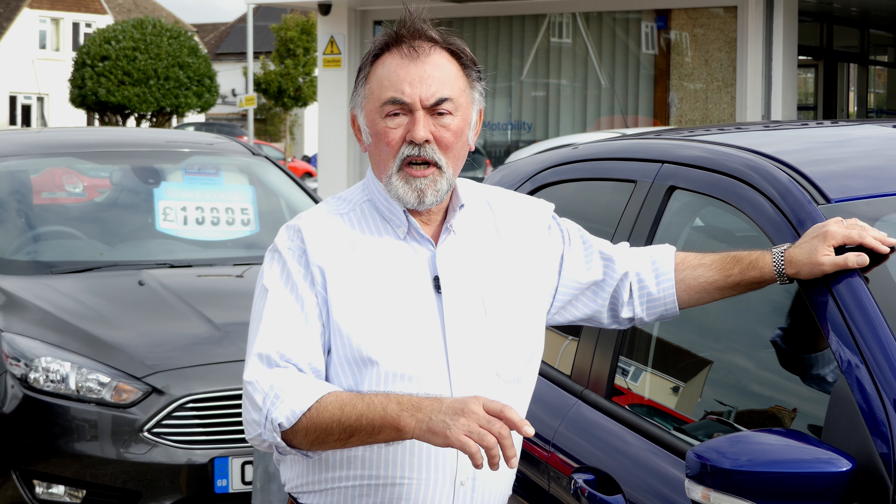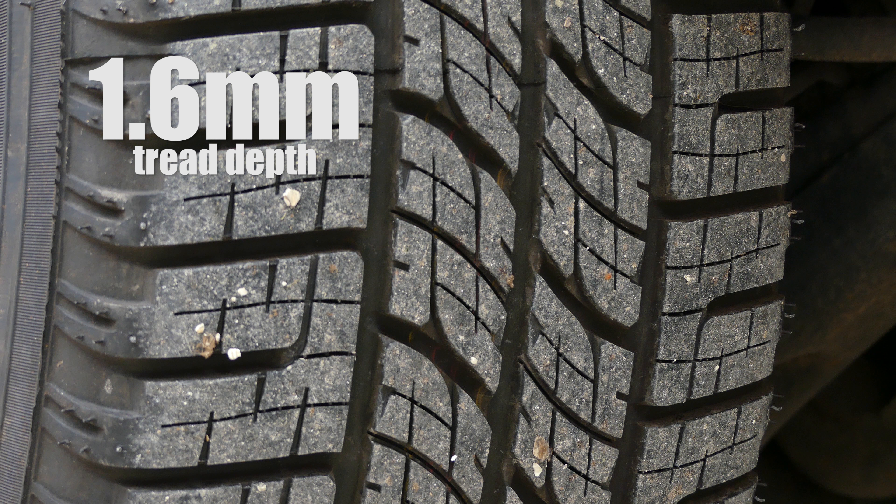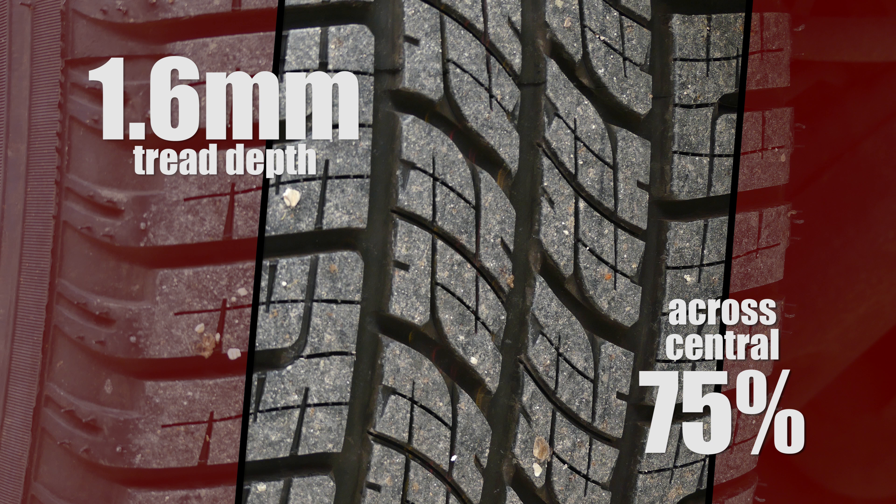Well maintained tyres will keep you both safe and legal. Poorly maintained tyres could cause steering problems, braking problems, and could even end up with you upside down in a ditch. The law requires that each of your tyres, including the spare, has at least 1.6mm of tread depth across 75% of the central area and around the complete tyre. A fine and points can apply for each tyre that fails that test.